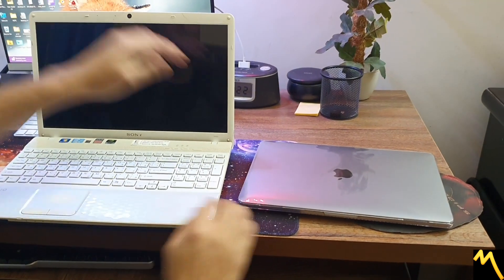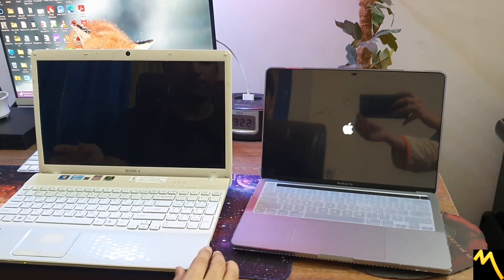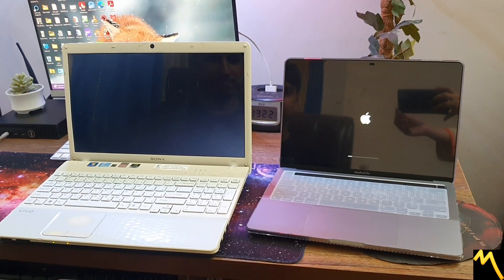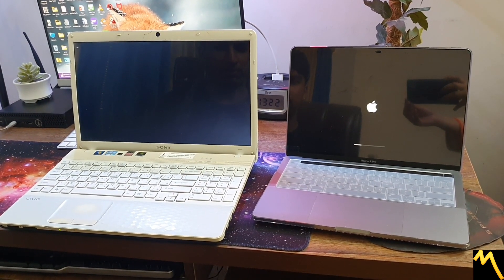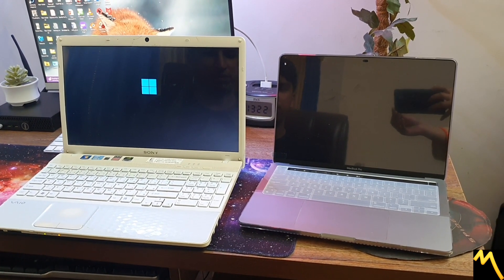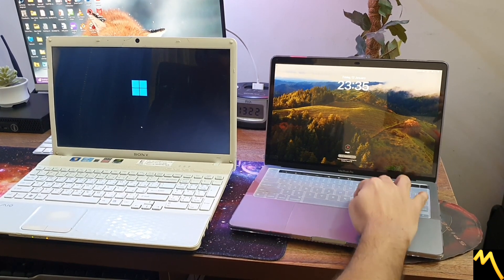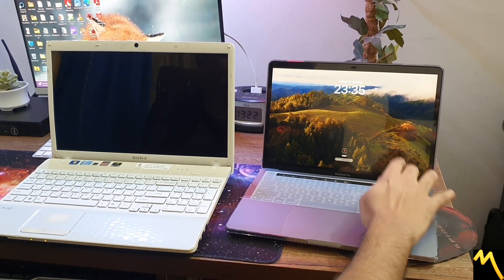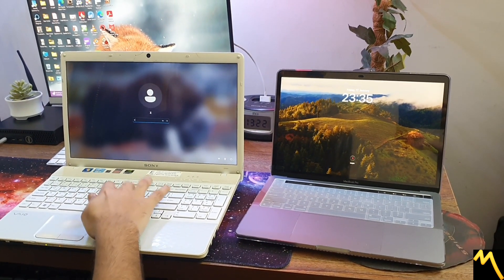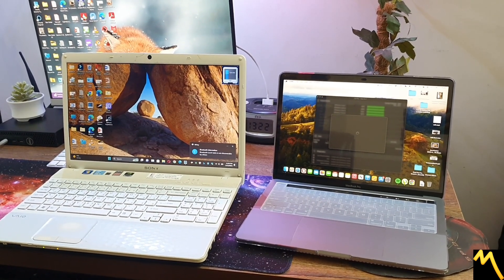First of all, opening up — both are turning on. Sony is winning! Apple already got it. It's tough. So almost identical.